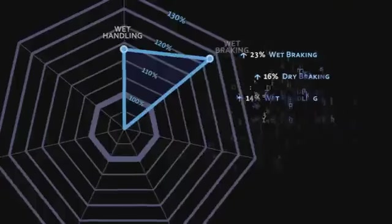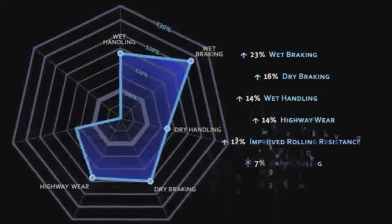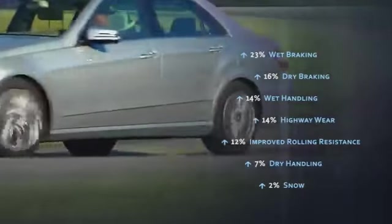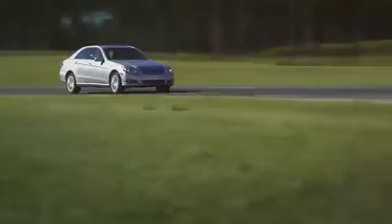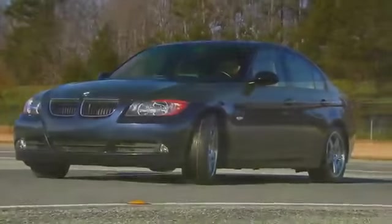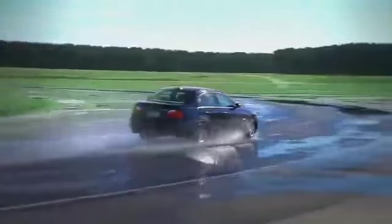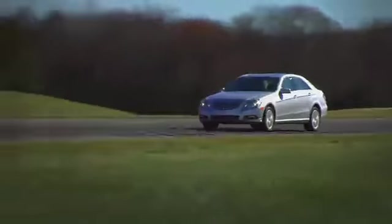A tire that enables premium luxury touring cars to perform the way they were intended. The Primacy MXM4 tire is uniquely positioned to give drivers of these high-end cars 360 degrees of ultimate satisfaction, including all-weather handling, great ride quality, and comfort.